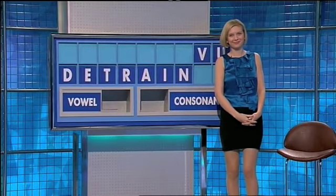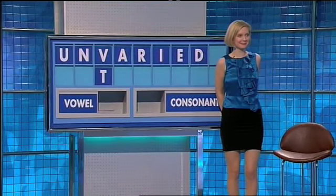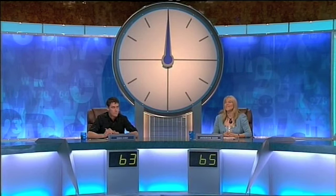Richard, Susie? Well, we scraped two eights out of this. One is 'unvaried' and the other is 'urinated'. Chris has 63. Jackie has 65. On to our next round.